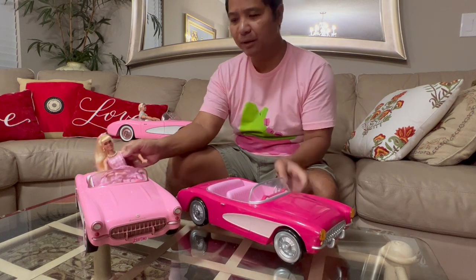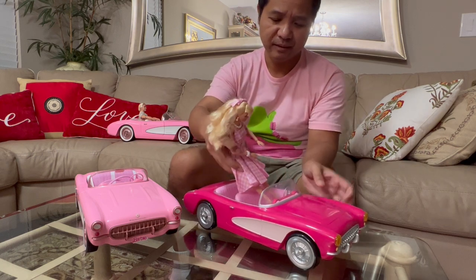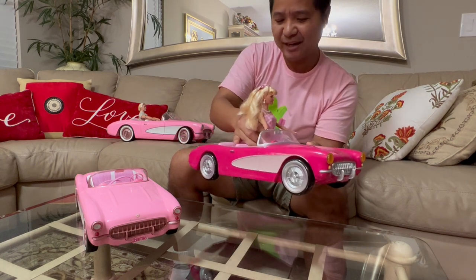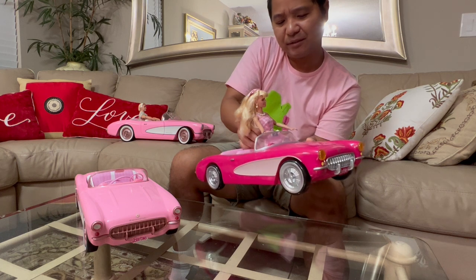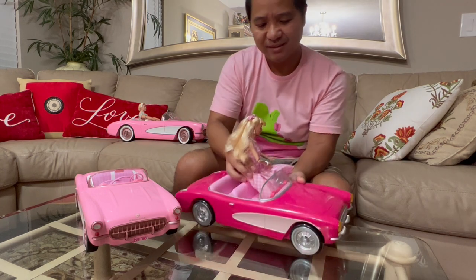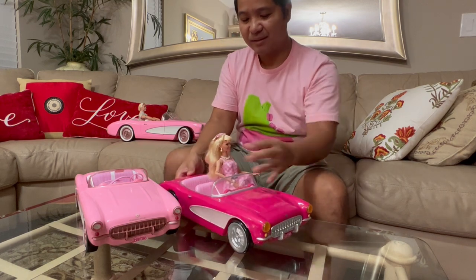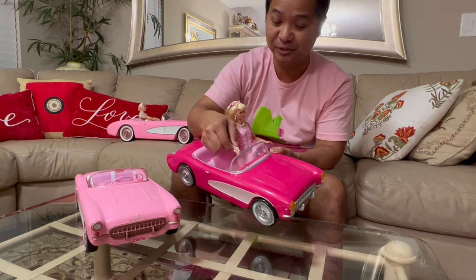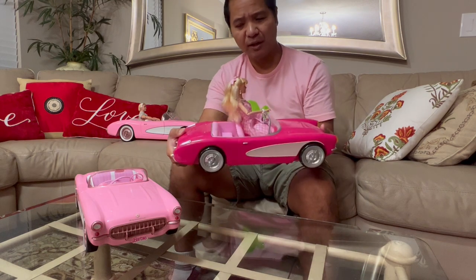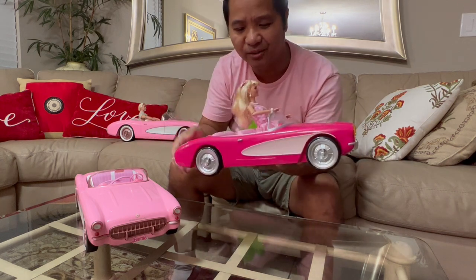The Barbie doll will fit in all three cars, even the popcorn container. Let's try to fit her inside. It's a really tight fit with this one because of the steering wheel. Finally got her in — it's really tight. She looks really tiny. Actually, she looks really big compared to the car. She does fit, but what are you going to do if you want popcorn? Do you put the popcorn in with Barbie and then just eat around her? I'm confused by that.